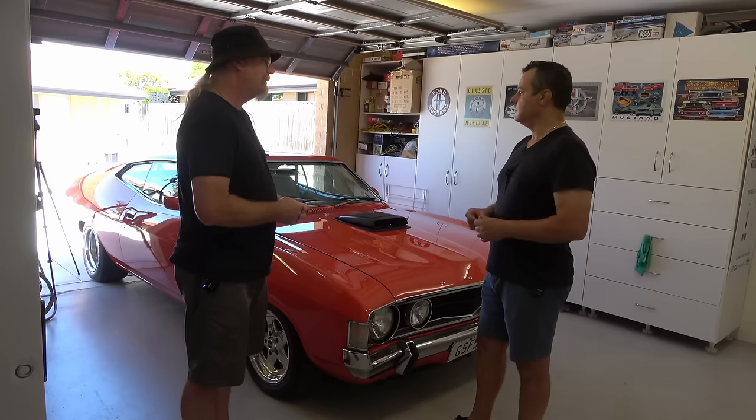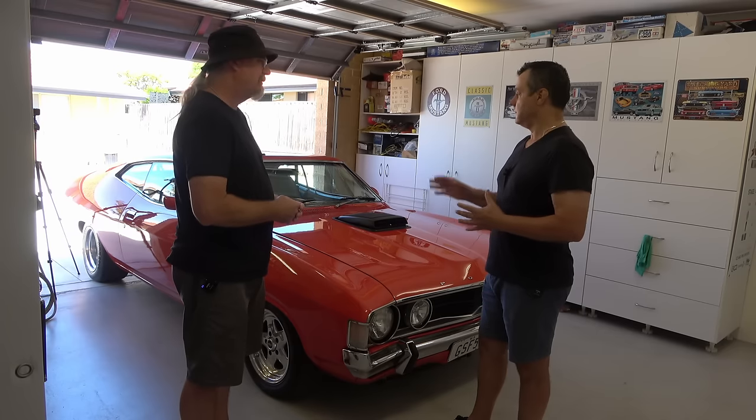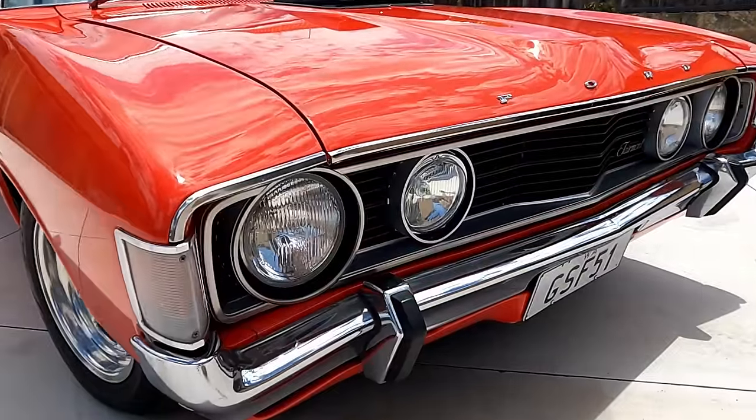It had a little bit of rust in the doors, so we took that out, and that was virtually it. The car was pretty much rust-free for a coupe — she's all original metal.